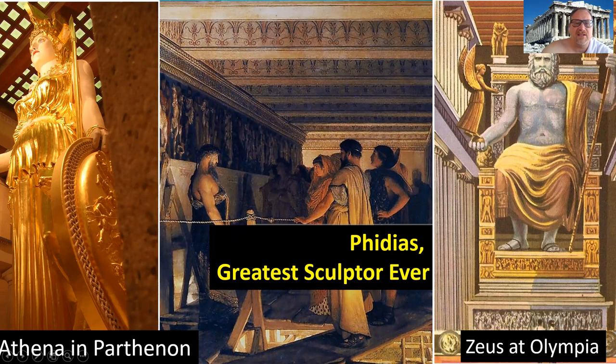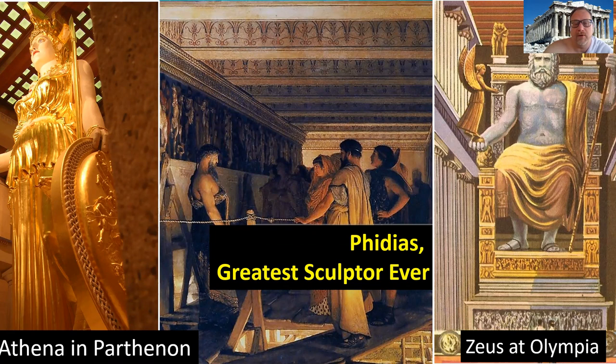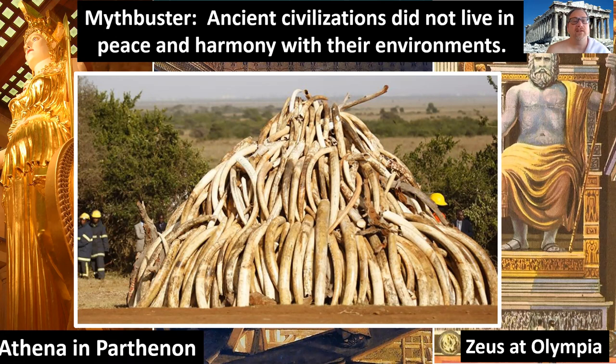Athena is the goddess of wisdom and war, and Athens is named for the goddess Athena. She had a battle with Poseidon over who should be the patron deity of Athens — that's actually on the sculptural frieze, the architectural decoration on the outside of the Parthenon. The amount of ivory you would need to make either the Zeus or the Athena was enormous. A myth I want to bust: the ancient civilizations did not live in peace and harmony with their environments. Just like we today, they wanted to dominate every aspect of their environment. The artworks that changed the world are the interior as well as the exterior of the Parthenon.